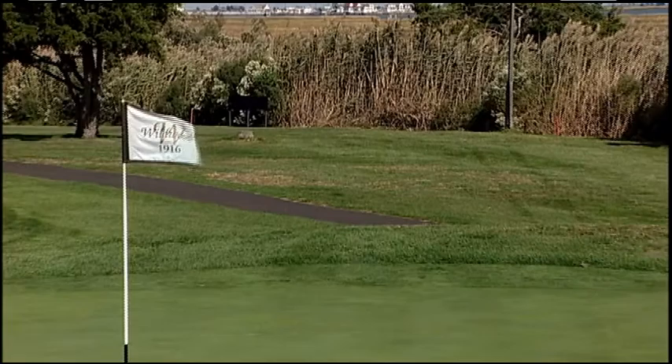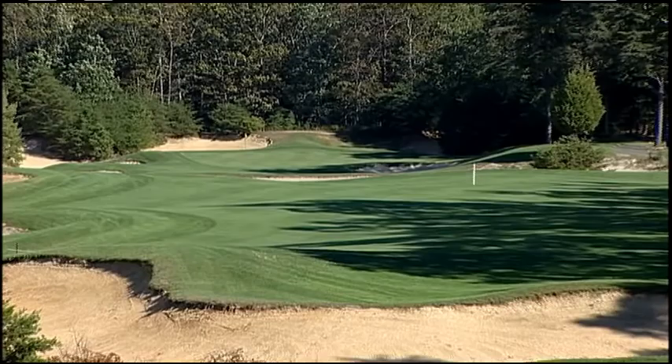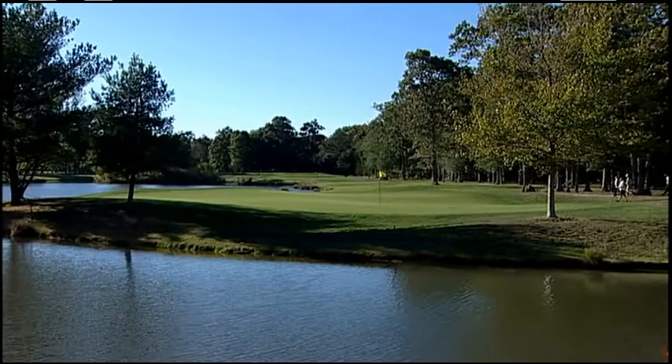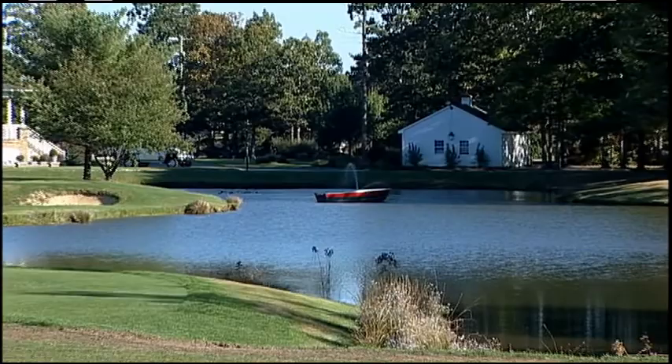With a hundred acres of sand here on the property, it's aptly named Sand Barron's, but it's not as bad as you think. It's mostly native sand and waste areas, which you are allowed to ground your club and take some relief. So it's not like it's a hundred acres of penalizing bunker areas. It makes for some aesthetic views from the tees and interesting ways to play the golf course. The design of the golf course features world-renowned architects Dr. Michael Hurtson and Dana Frye — two guys that are industry leaders in building and designing golf courses. No expense was spared in the setup.